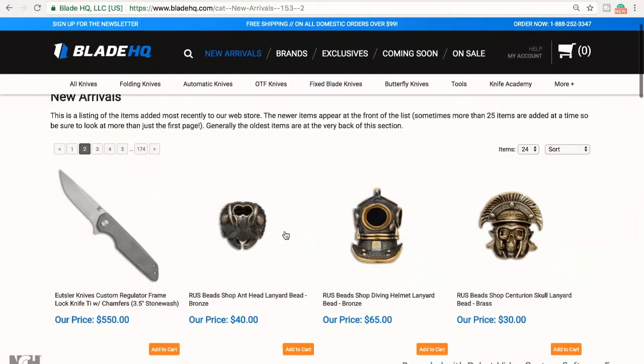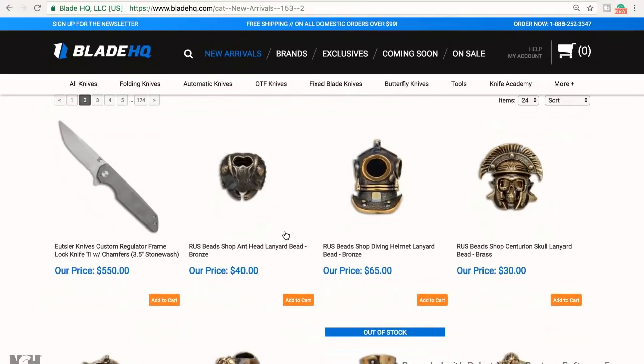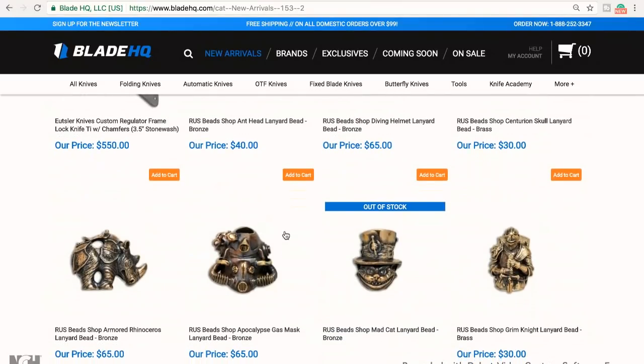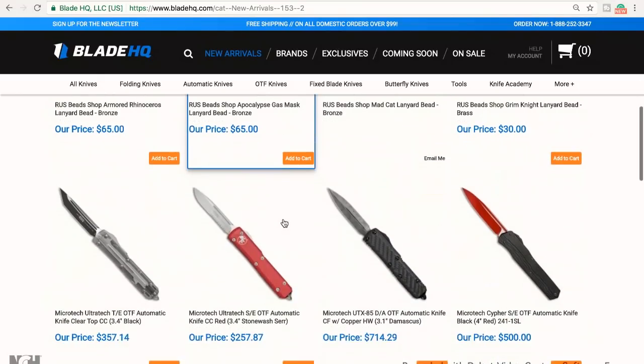Oh, new beads! I really like the diving helmet one — that guy's really cool. And I love lanyard beads. I really like the rhino. The cat in the hat — mad cat. That was cool, because I can tell why it's out of stock. He is really awesome looking.